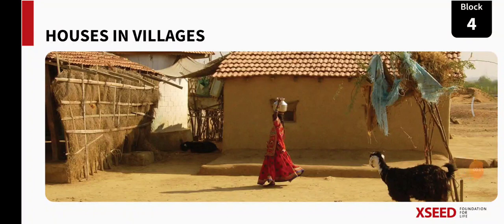Namaste students. Welcome to our social science class. In the previous class we learned about sports and games.